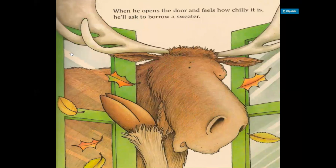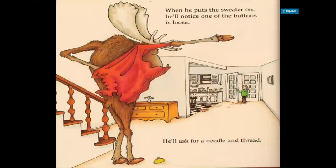Now the moose opens the window up and sticks his head out. When he opens the door and feels how chilly it is, he'll ask to borrow a sweater. When he puts the sweater on, he'll notice one of the buttons is loose. He'll ask for a needle and thread. We can see the moose is putting on a sweater in this picture, and at the very bottom of the sweater there's a loose button.